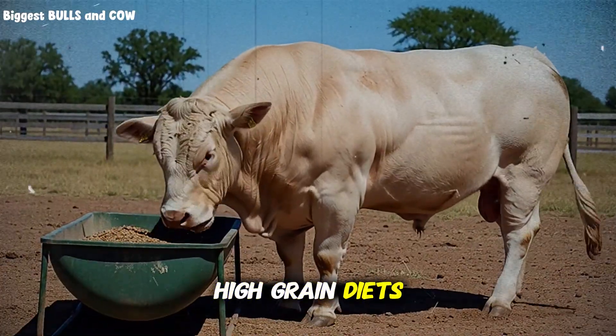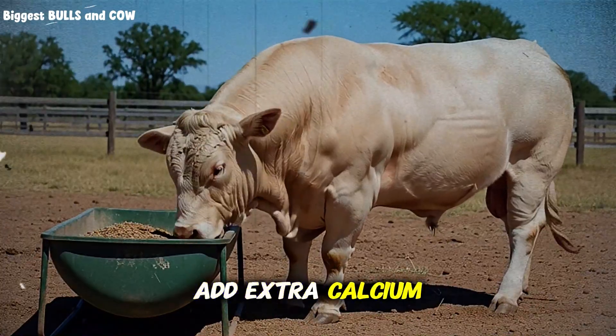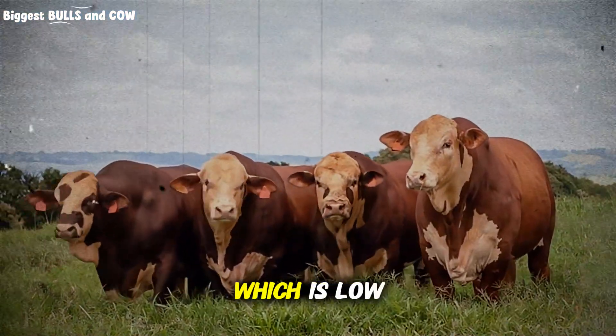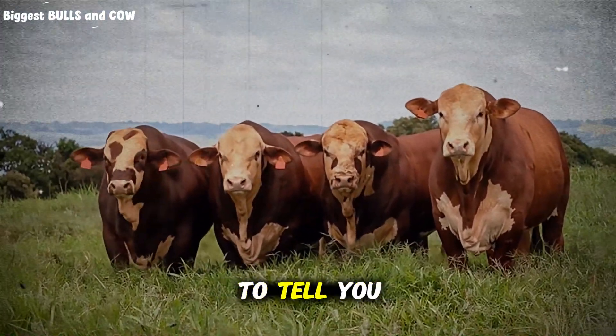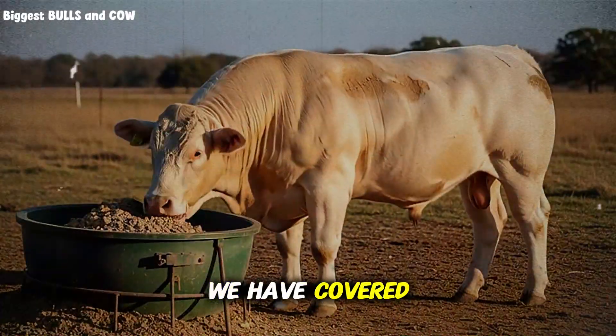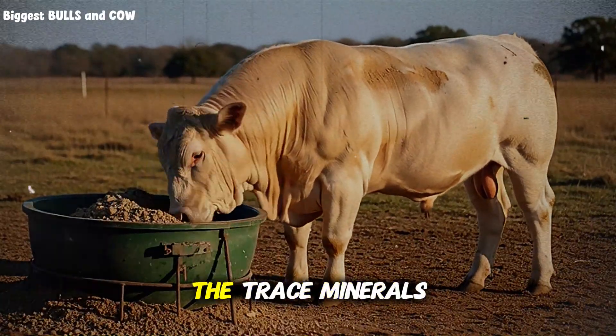If you feed high-grain diets, which are naturally high in phosphorus, you need to add extra calcium to balance it out. If you are on dry winter pasture, which is low in everything, you need a balanced supplement. Now I promised to tell you about the mix that boosts feed efficiency. We have covered the macro minerals, but the real magic happens in the micro — the trace minerals. These are needed in tiny amounts, but their impact is massive.